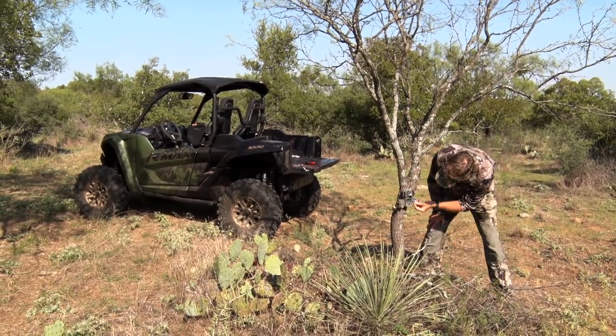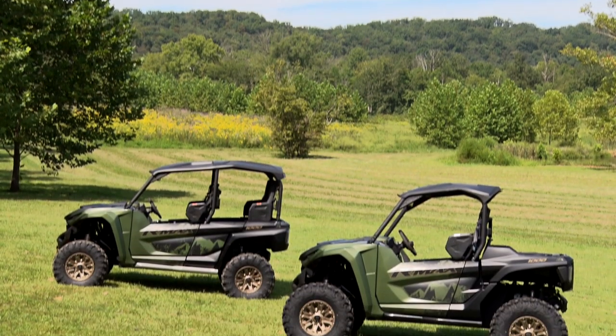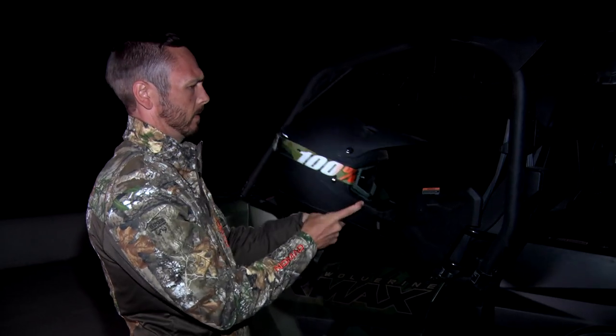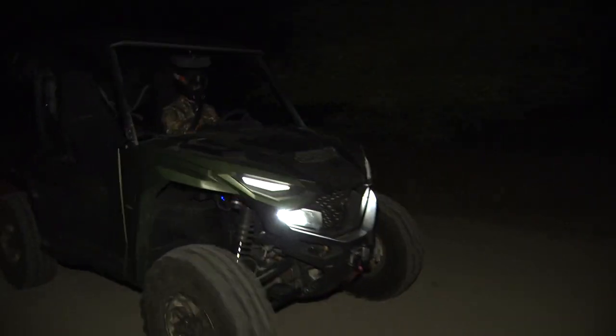That's why side-by-sides are such a useful tool. Yamaha has come out with its latest side-by-side, the Wolverine R-Max 2 and R-Max 4 1000 XTR. Let's hear more about it from Yamaha's Scott Newby and how this side-by-side has everything you need to get the job done around the deer lease and while hunting.